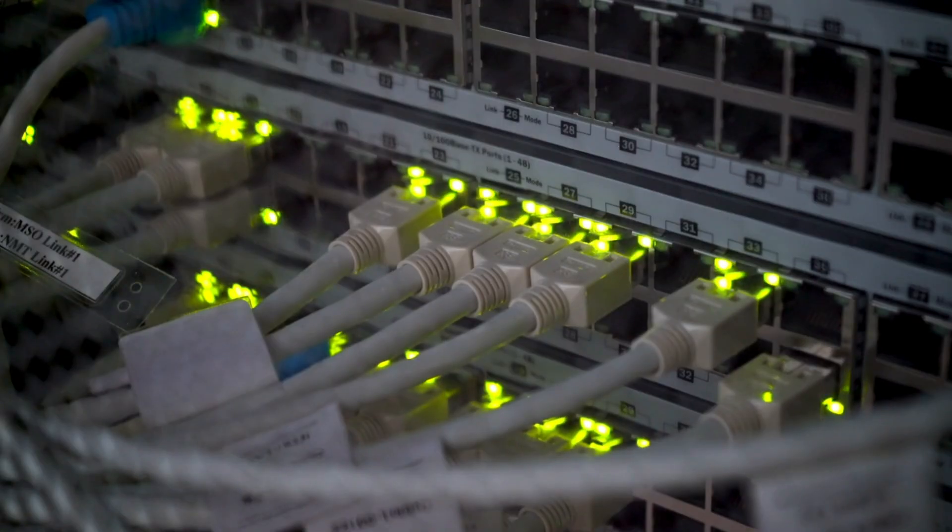PoE lighting is flexible, scalable, and software-defined. Need to add more lights or sensors later? Just plug them into the network. It also plays well with solar and DC power. It's not just a lighting system — it's infrastructure.